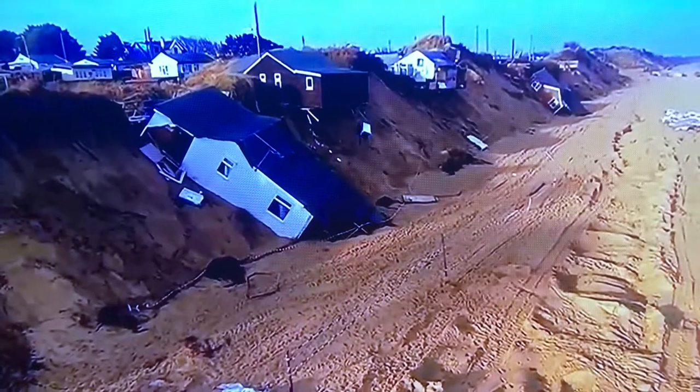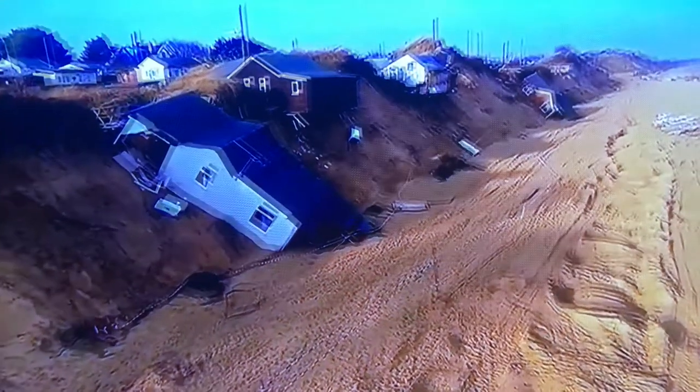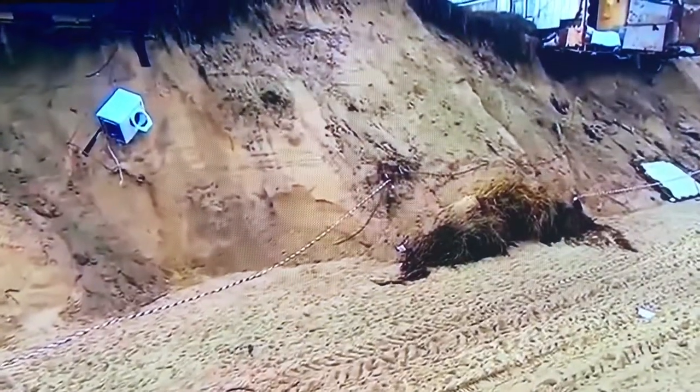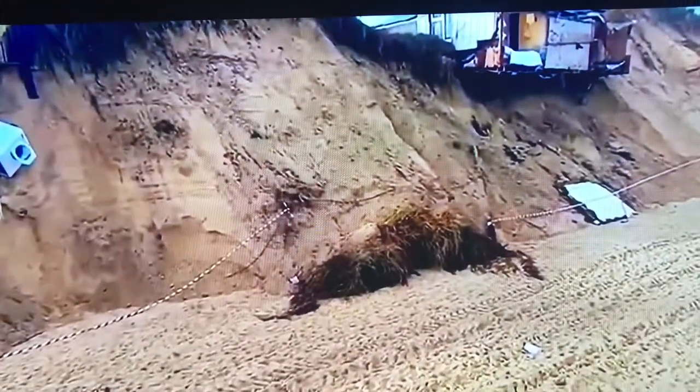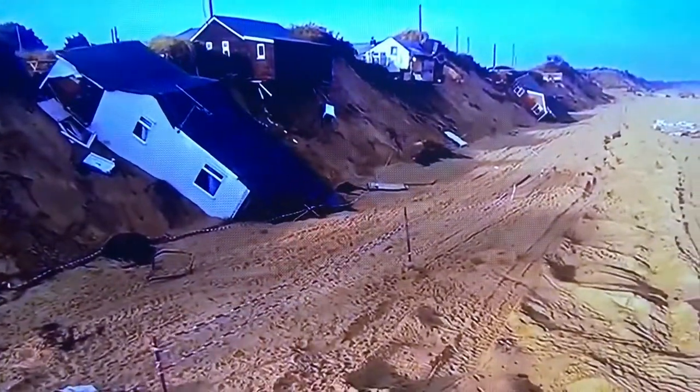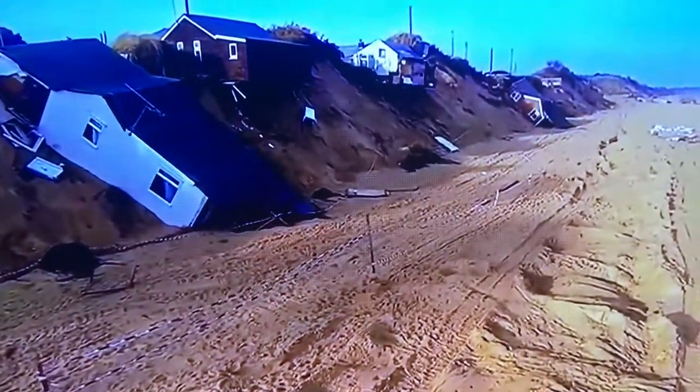In Hemsby, waves hammered the cliffs, which started to collapse. In just two days, the cliffs receded by over 16 feet. The storms of the Beast lasted a month. By the end, 36 feet of cliffs had disappeared.